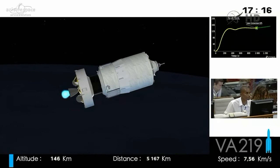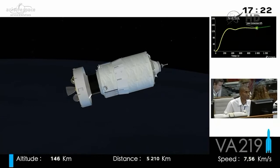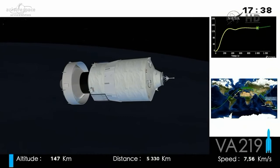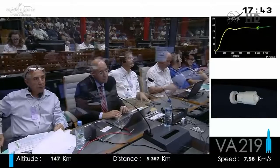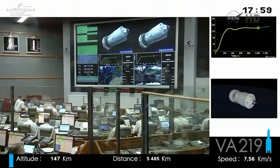Extinction de l'étage à propergol stockable — that's the end of the first boost of the upper stage, which has now switched off its engine. We are entering what is called the ballistic phase — no propulsion, travelling under our own steam. We are pursuing the trajectory caused by the first boost and waiting for the right moment to perform the second boost, which will put us on the circular orbit that is our separation point. This ballistic coast phase will last about 45 minutes, after which the engine will switch back on.